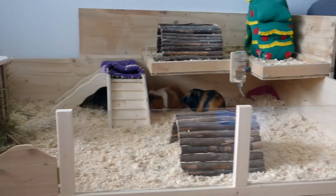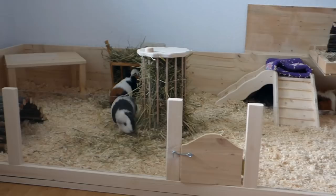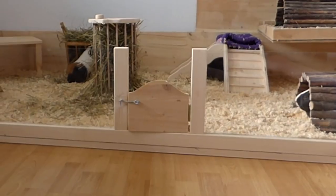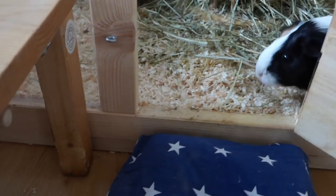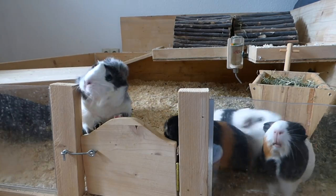The height of your cage. Something I wanted to mention because I always see lots of questions in the comments is the height of our DIY cage, especially the height of the little gate. Our cage is 25cm high and the door is between 13 and 15cm high.